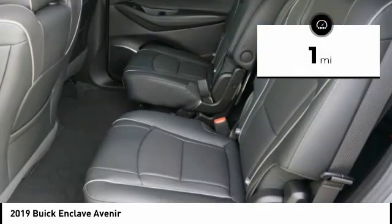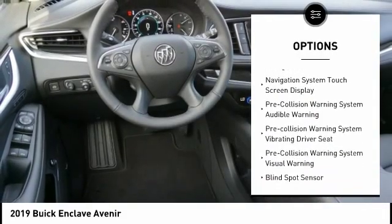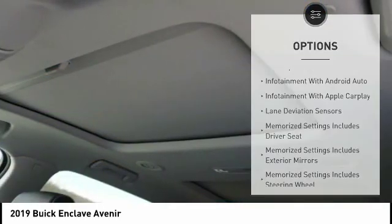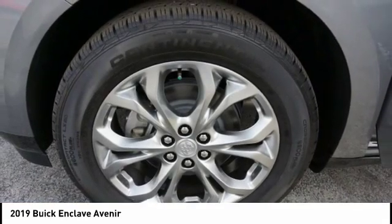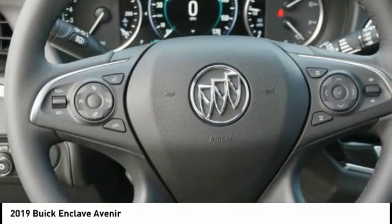Here are some of this vehicle's great options: leather trim seats, anti-lock braking system, heated seats, autonomous braking, navigation system, Bose sound system, steering wheel audio controls, power passenger seat, remote engine start, power driver's seat. Take this vehicle for a spin and see why so many shoppers are now proud owners.